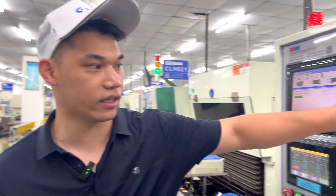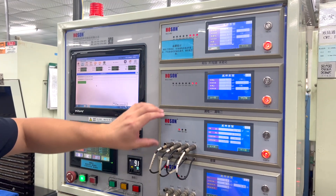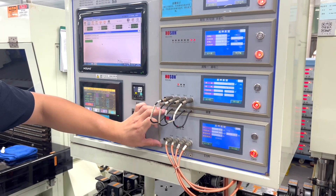Here you can see we are already testing the LC, the tolerance, and the ESR. Here is the LC, the tolerance here, and then here is the ESR.